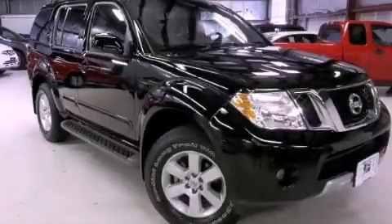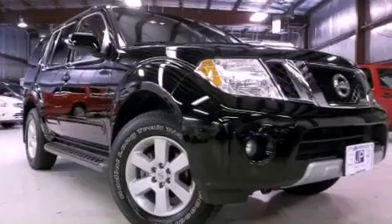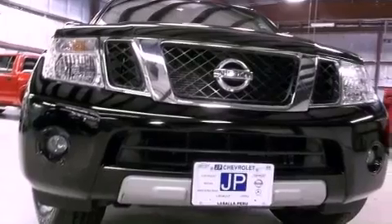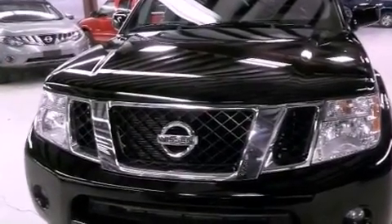This is a 2012 Nissan Pathfinder, a vehicle with safety, comfort, and space. This SUV has a 5-speed automatic transmission, a 4.0-liter V6, and the added safety and control of 4-wheel drive.